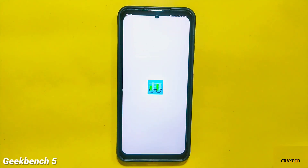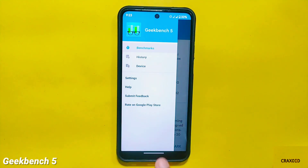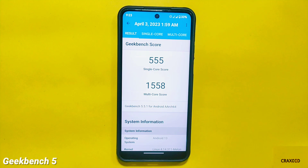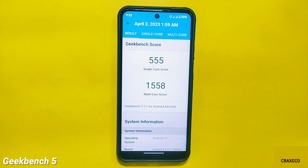Moving towards the next benchmark score, I'll show the result of Geekbench 5. The score for single core is 555 and for multi core it is 1558. Comparing this with the latest Dorfaced ROM, which had a single core score of 560 and multi core score of 1608, TequilaOS has a slightly lower score this time, but it's still not a bad score for this phone.